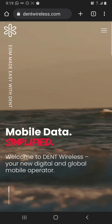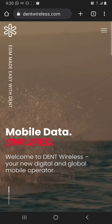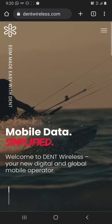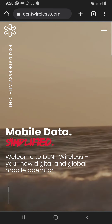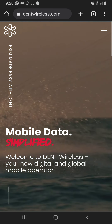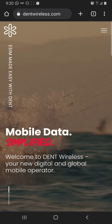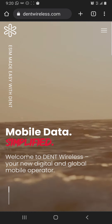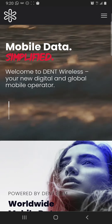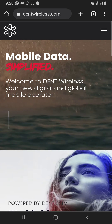So what are eSIMs? eSIMs are embedded SIM cards built within your phone — an app can be downloaded onto your phone and used on it. Dent is up there as one of the best ones. As Dent says: mobile data simplified. Welcome to Dent Wireless — a blockchain wireless platform, your new digital and global mobile operator, powered by Dent eSIMs.